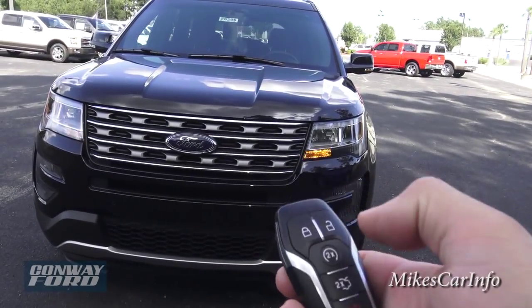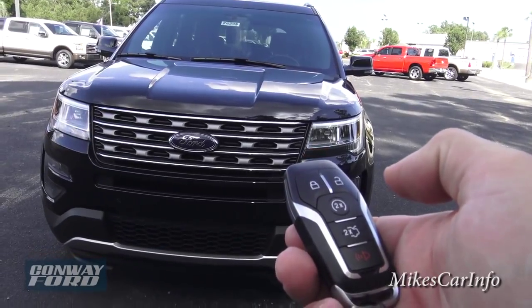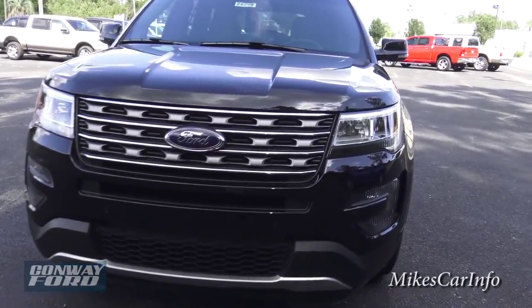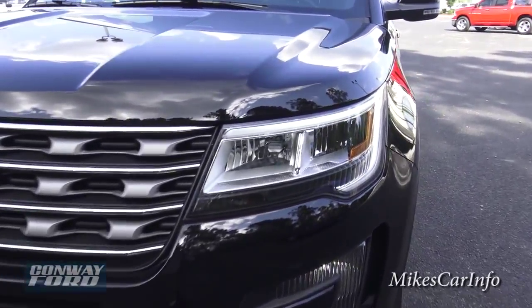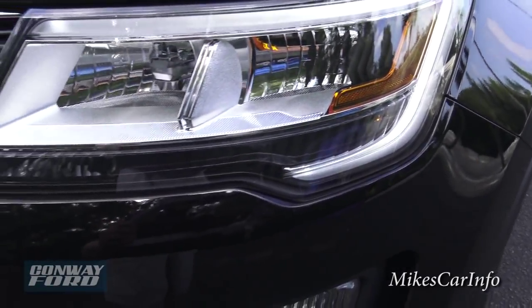You just have to make sure it's locked — double tap that and it starts up. You can see it does have this accent lighting, LED accent lighting around the edge right here of the headlight.